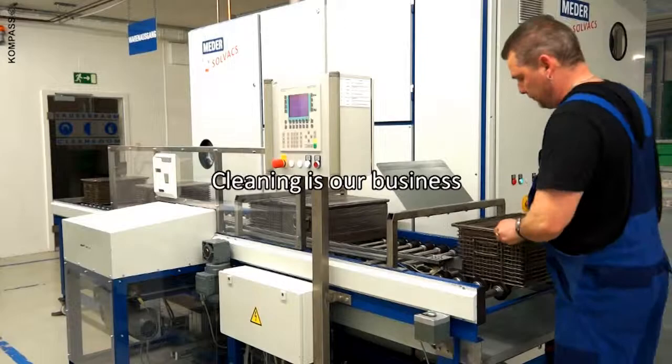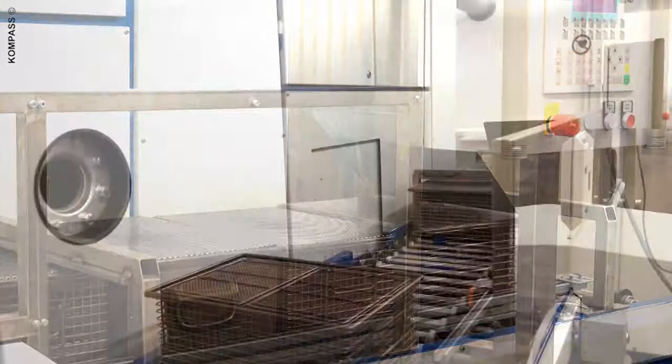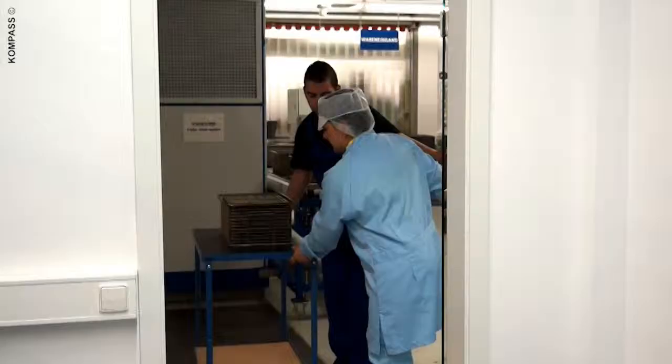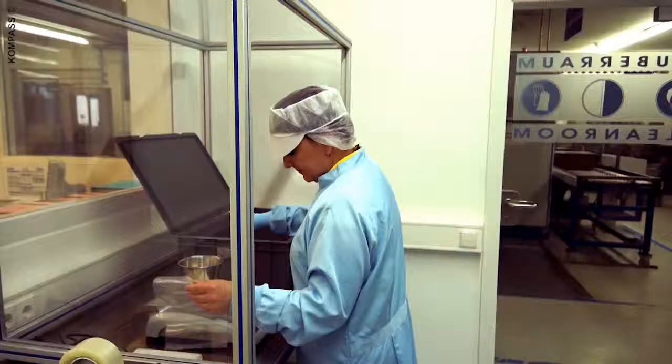Meter also sees itself as a specialist in ultra-high product cleanliness. With our two fully automated cleaning systems, our own cleanroom, and a wide variety of washing programs and washing media, we offer seven cleanliness classes for every requirement, for every raw material. And these are backed up, of course, by appropriate cleanliness analysis.